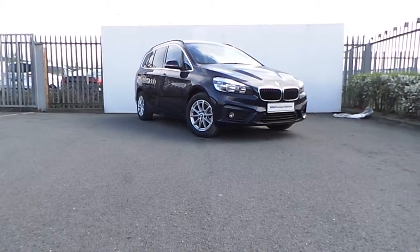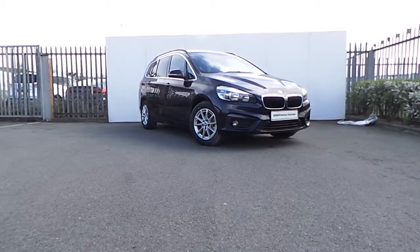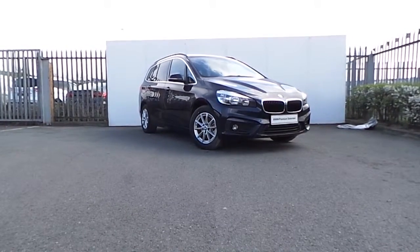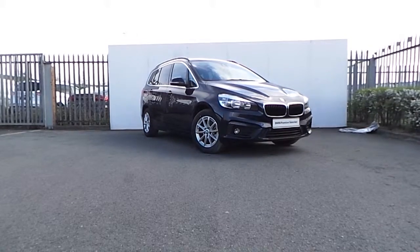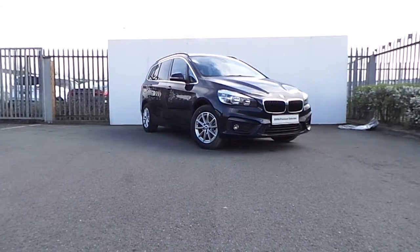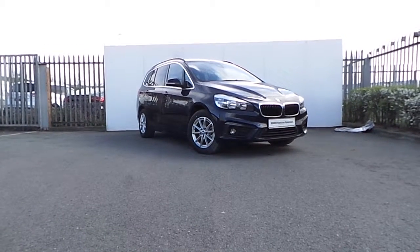If you'd like to have more information about this car or book it for a test drive, do not hesitate to contact our sales team at 086-477-7777, or visit our website at www.joeduffy.bmw.com.